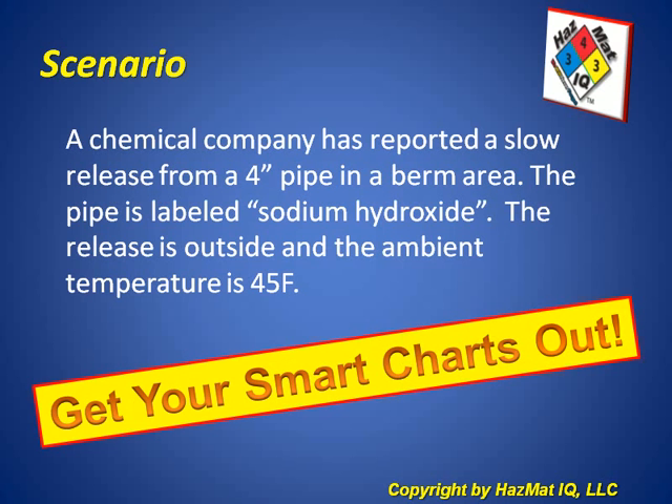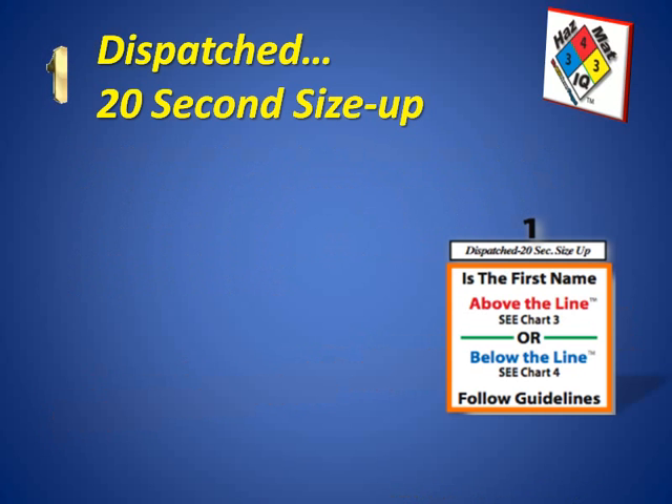Get your smart charts out. Our first step is the dispatch step that should only take about 20 seconds to size up this chemical spill.